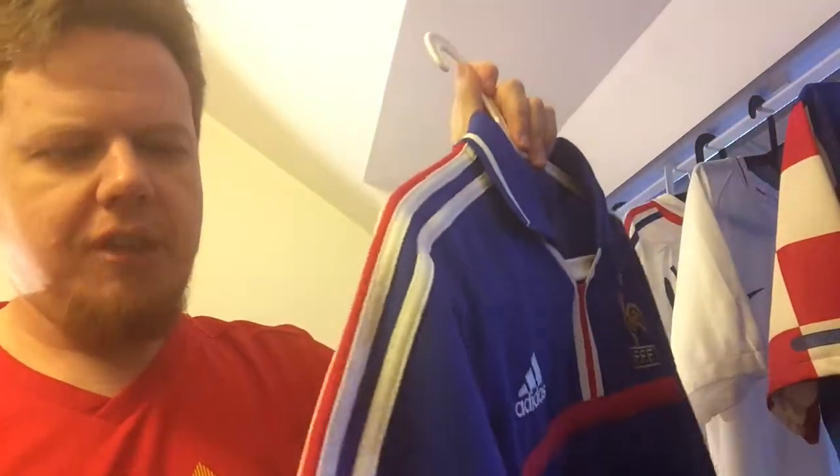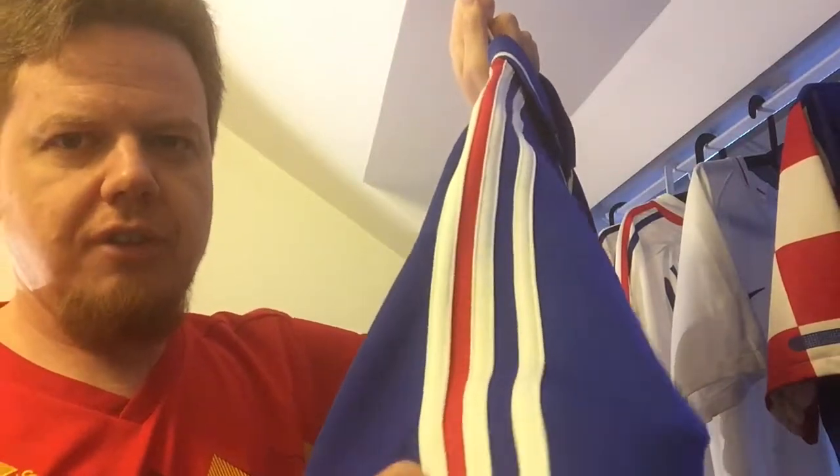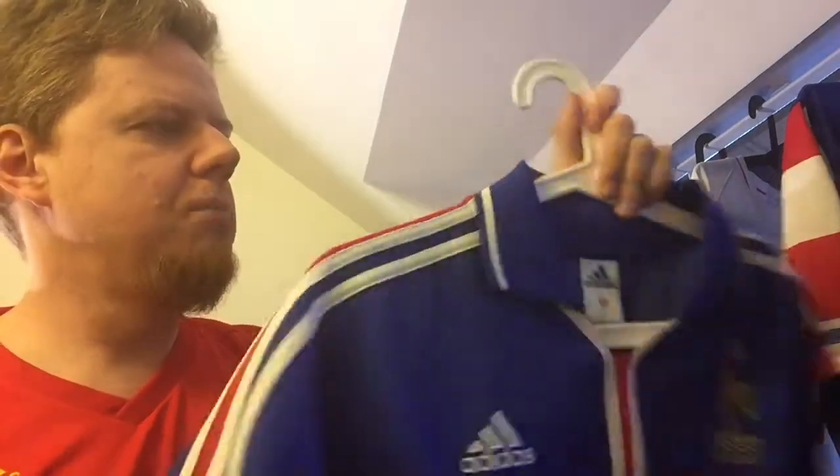I also like how adidas always managed to put the French flag on the home jersey. We have the three white stripes and then they add just this fabric and we have a French flag here. This was always a super classy touch.